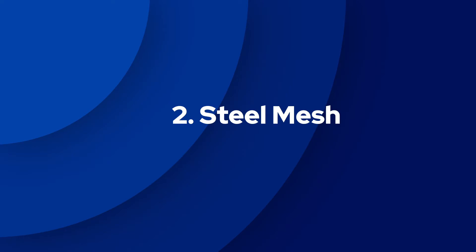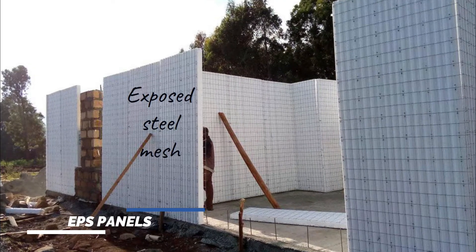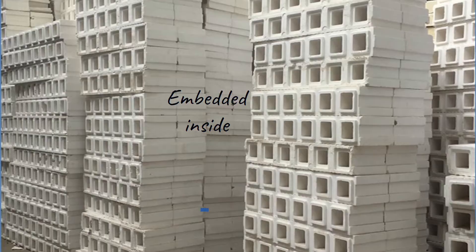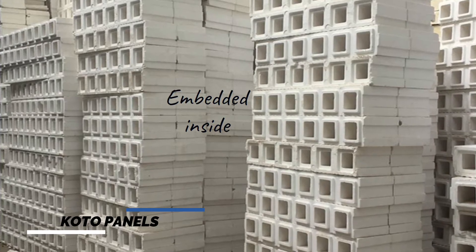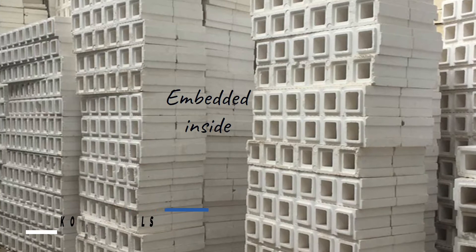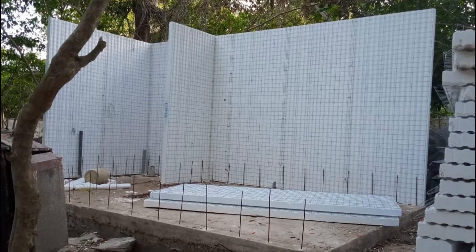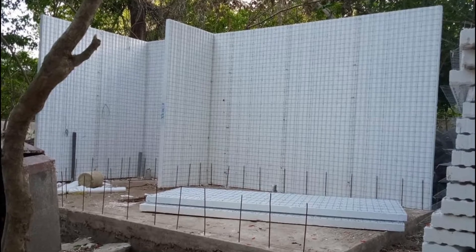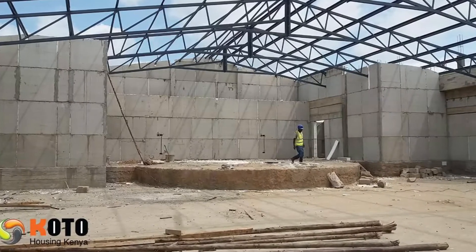Similarity number two is that both panels have a steel mesh surrounding them. With EPS panels, the steel mesh is exposed to the environment. With KOTO panels, however, the steel mesh is embedded inside and is not exposed, unlike EPS wall panels. The work of the steel mesh is to add extra reinforcement to the panels and to also minimize cracks that could appear on your wall.